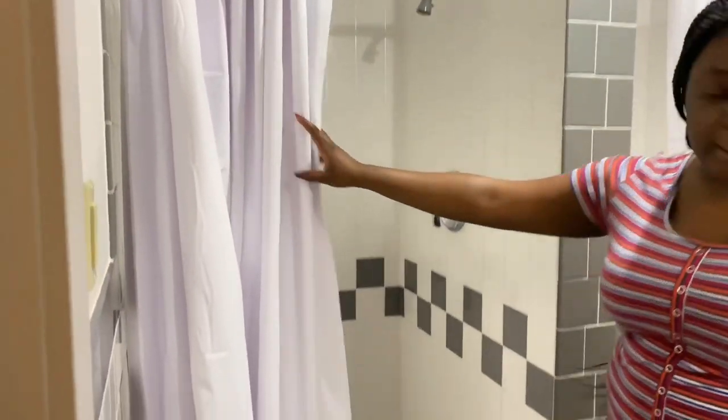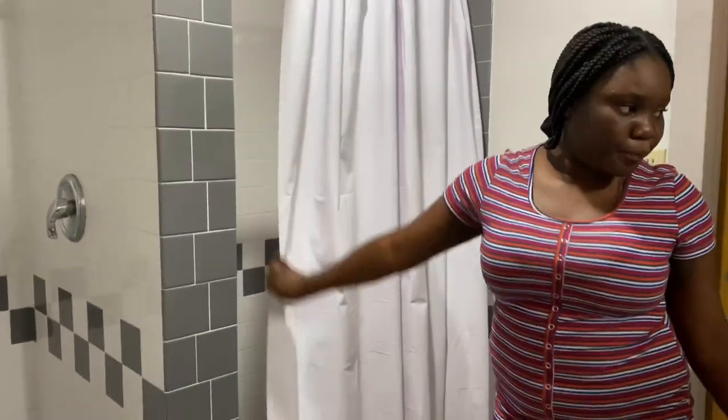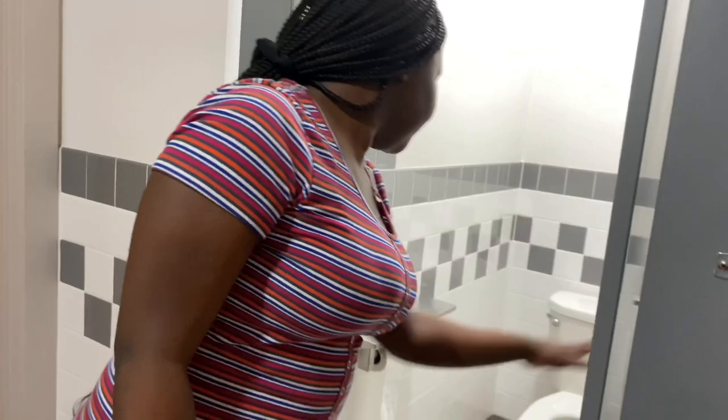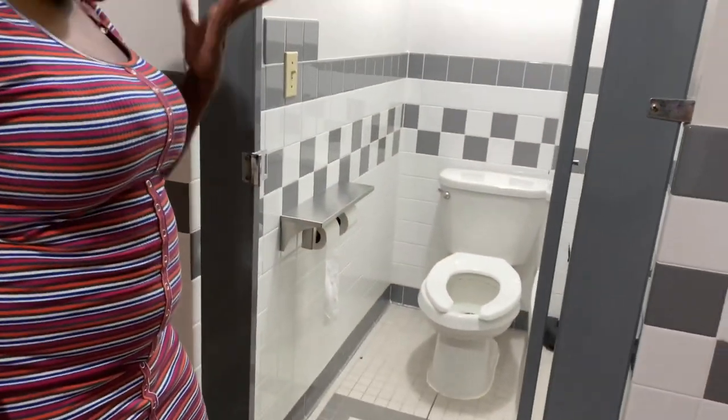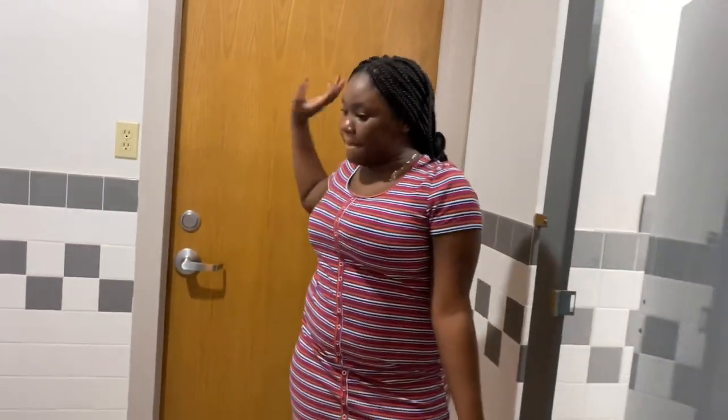We have a second shower stall here, so there are two. This is the toilet area — we haven't decorated it yet because we can't go out to get things for the bathroom. We'll also be sharing the bathroom with our third roommate, who isn't here yet. And that's about it!